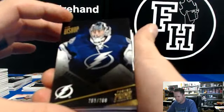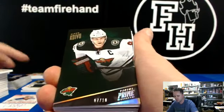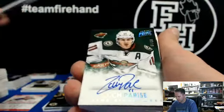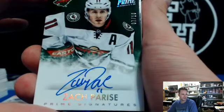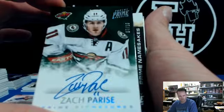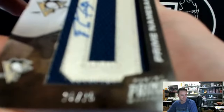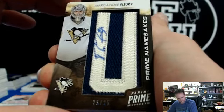We got Ben Bishop, Lightning. Miku Koivu — I always want to call him Saku — Miku Koivu to 10. Second one to 10. For the Wild and Big D. We got an autograph to 10 — Zach Parise, seven out of 10, for the Wild. For Big D. Marc-Andre Fleury autograph for the Penguins, 25 of 25. Namesakes. Kelly BW.